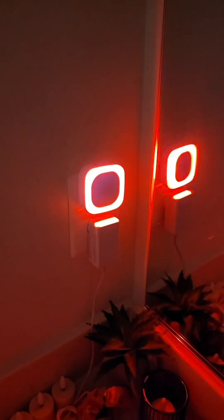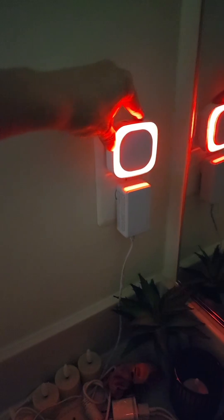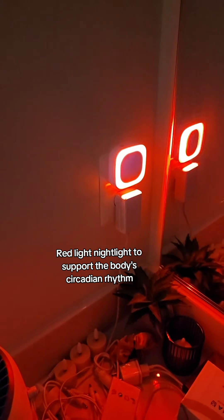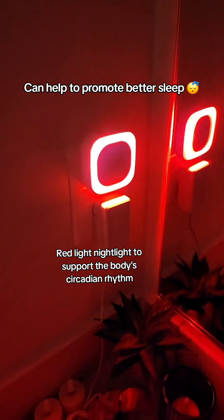This is a red light nightlight. It's really nice because you can adjust the brightness — you can turn it all the way down so it's more dim or all the way up. What's great about it is that it's supposed to help not affect your circadian rhythm or disrupt your body.